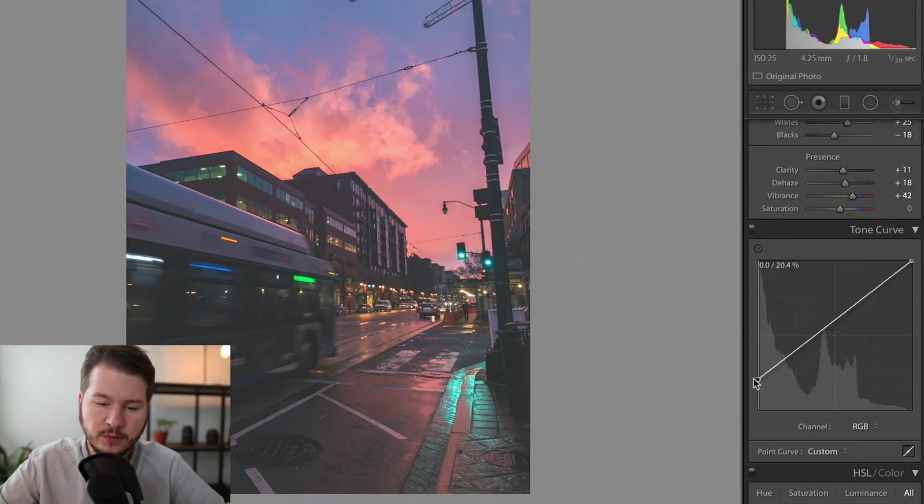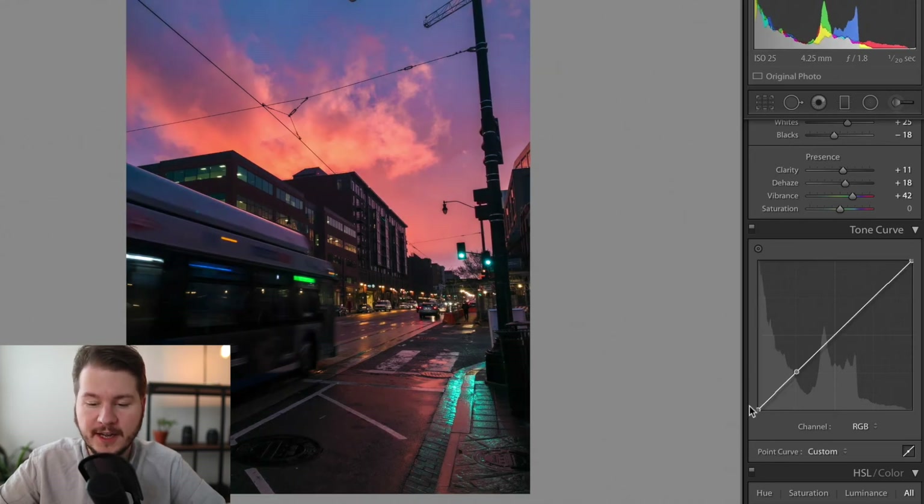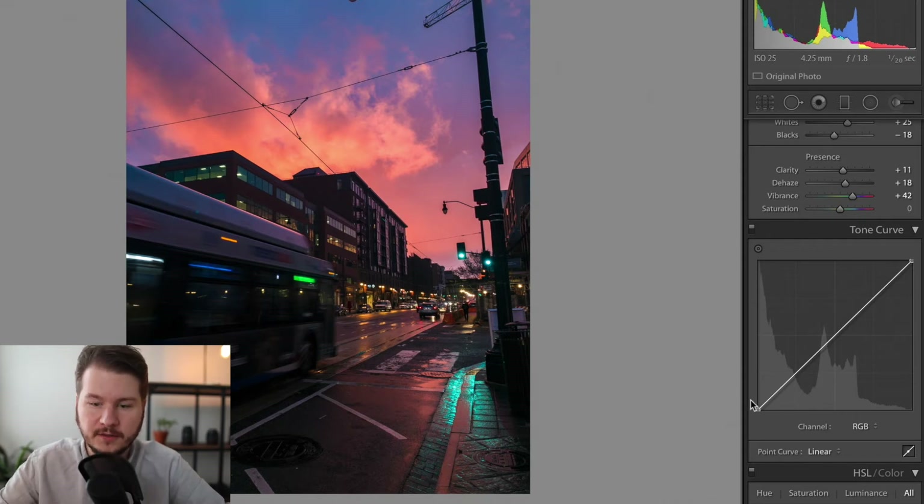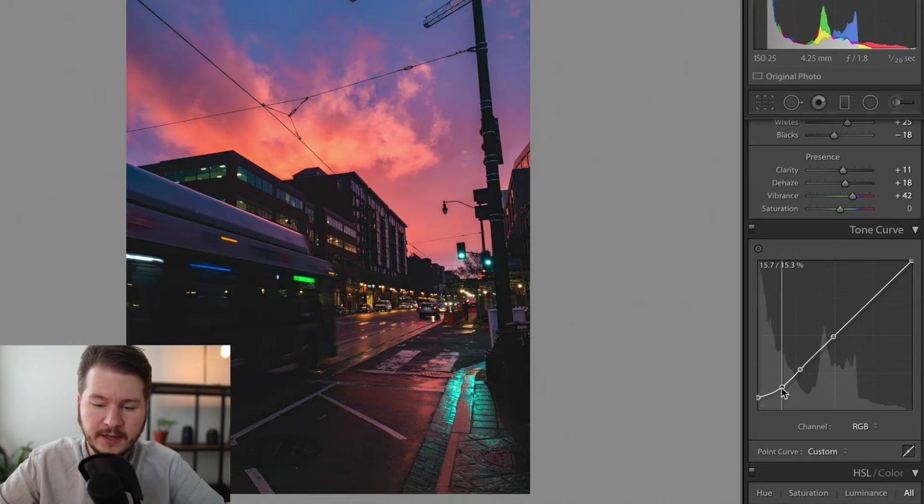The tone curve is probably the most important part, in my opinion, to get consistent-looking photos. The bottom left represents the darks in the photo — as you raise it, it turns them gray. A really popular technique now is to raise the darks a bit to get that lifted-shadow look. This also helps when the camera wasn't able to capture dark areas well. You have to click a couple of times to make anchor points, then bring it up without affecting the rest of the line. Bringing the midtone area down creates more contrast. In darker areas, removing detail also helps negate noise. The top right controls the highlights — increasing that looks nice in the sky.